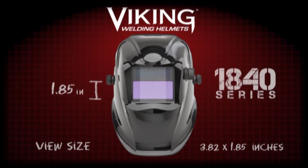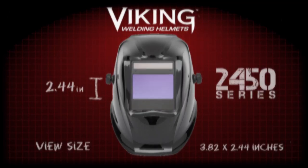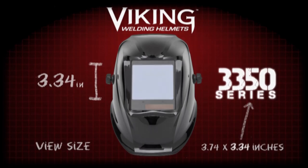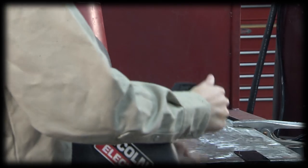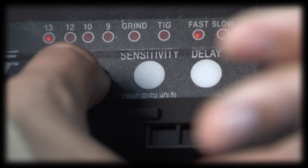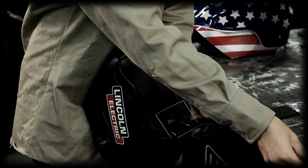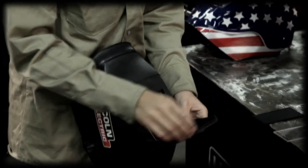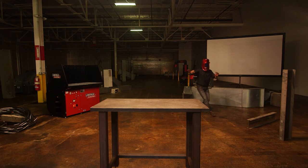Welding helmets have a variety of shaded lenses to protect your eyes from infrared and ultraviolet radiation, as well as visible light from the arc, which can hurt your eyes the same way staring into the sun can. Many helmets these days have auto-darkening shades — read the instructions carefully to set that up properly. The general rule is: find the lens where it's too dark to see the arc clearly, then back up one level to the next lighter shade.